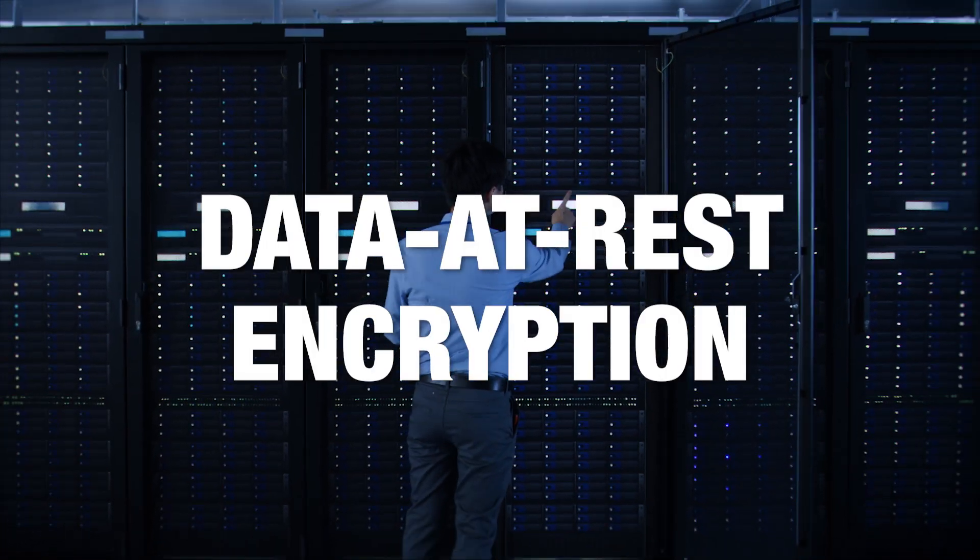Hi, I'm Mark Orthodoxy, Director of Product Marketing Storage Solutions. Today, I'd like to discuss data at rest encryption.